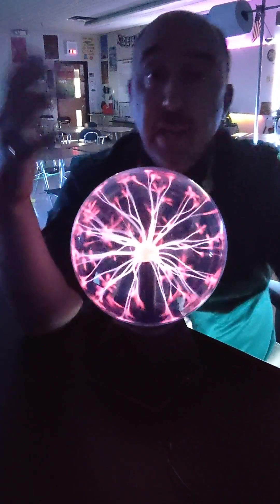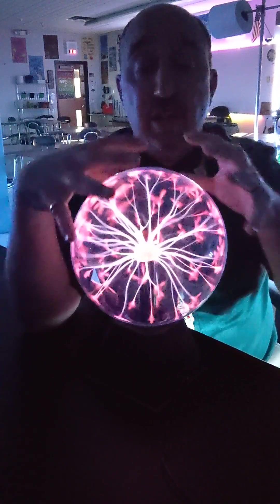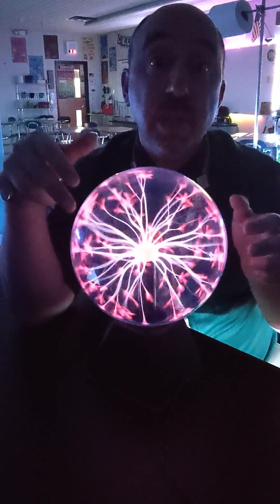My students always ask what happens if the glass breaks. The thing stops working. It needs the gas on the inside to create these — basically lightning bolts — is what you're seeing.